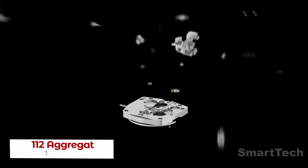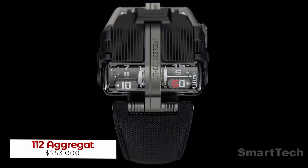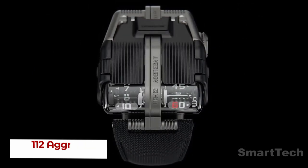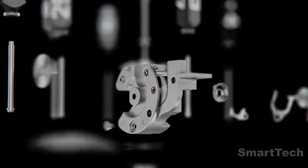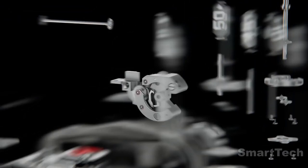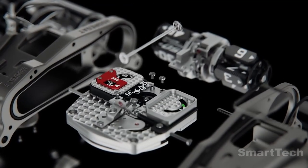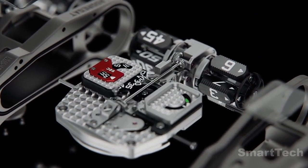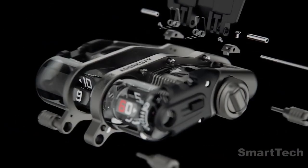Introducing the highly exclusive and incredibly intricate Bugatti-inspired watch from Switzerland. This luxurious watch is crafted with the utmost precision and is limited to just 25 pieces, each selling for an astonishing $253,000. Crafted from 0.9 ounces of PVD-coated titanium, the watch is encased in a sapphire dome and is water-resistant up to 98 feet.